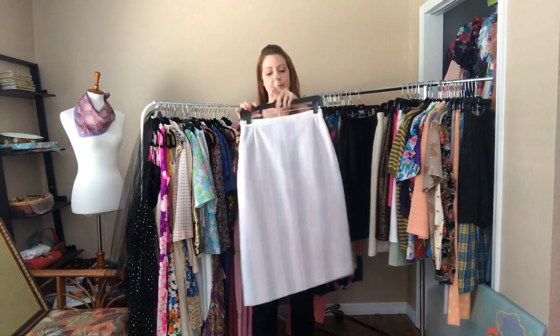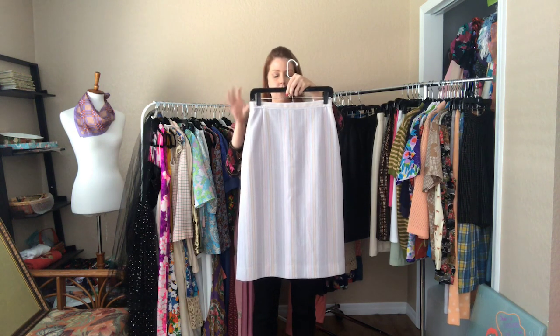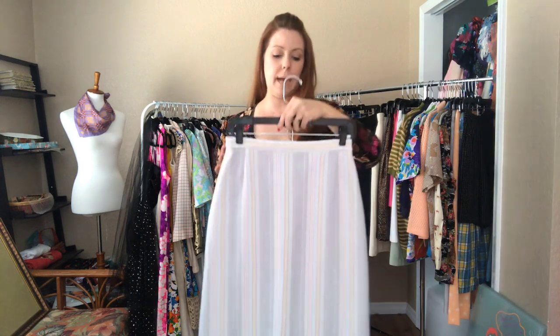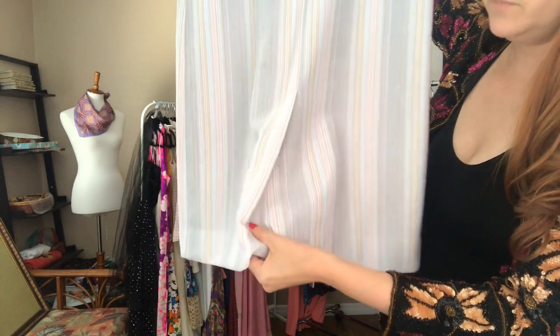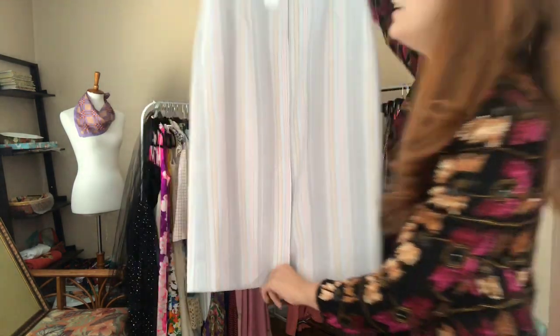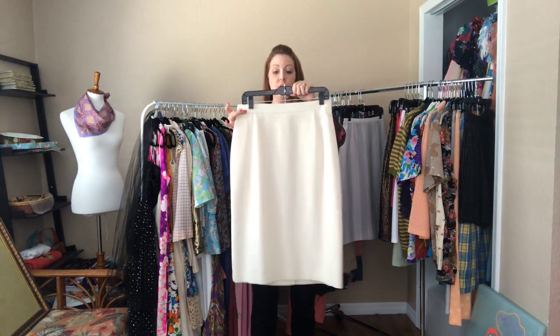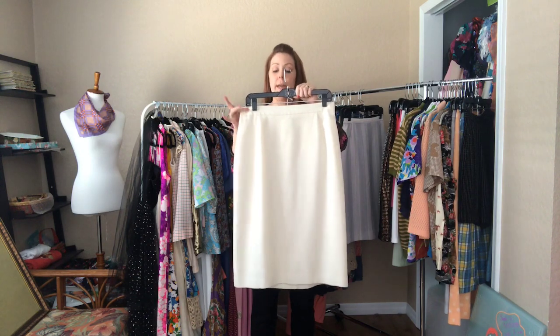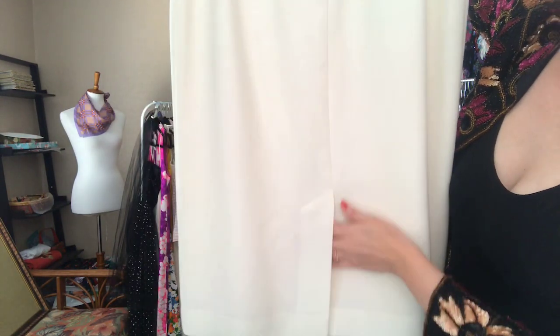Then this pastel printed striped skirt — a 27 waist and 38 hip, hitting me below my knees. And just a simple cream-colored skirt with about an eight-inch slit.